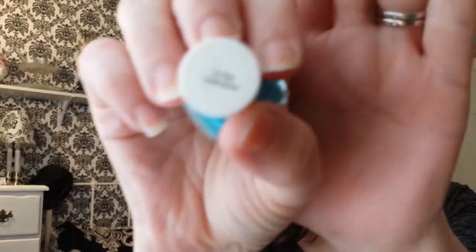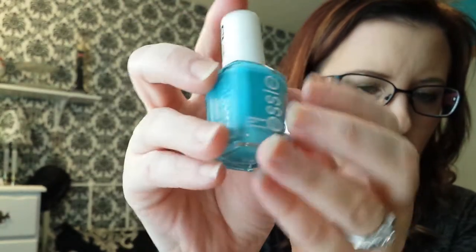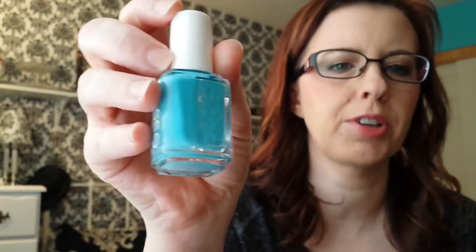The next thing I have is a polish and it is Essie in the Cabana. I'm not sure if it'll focus on that but it's this beautiful blue color. I don't have my nails painted right now — I just took my polish off — but this blue is gorgeous. I got this at Target in case anybody's looking for it. I think it's in their new spring collection.